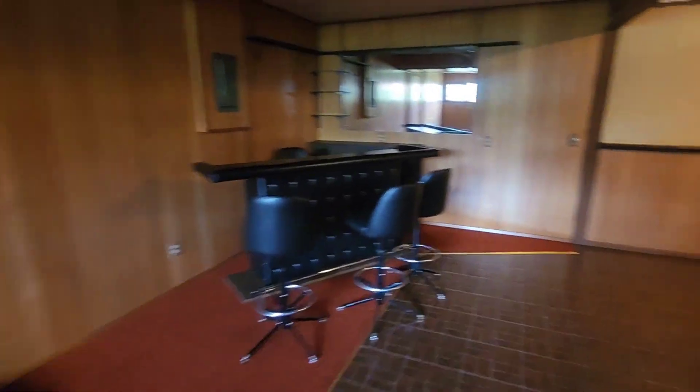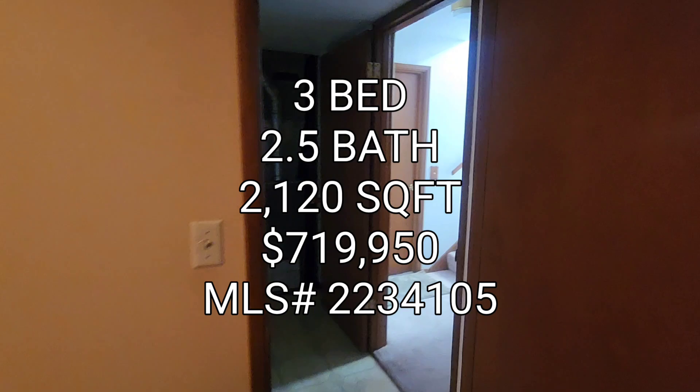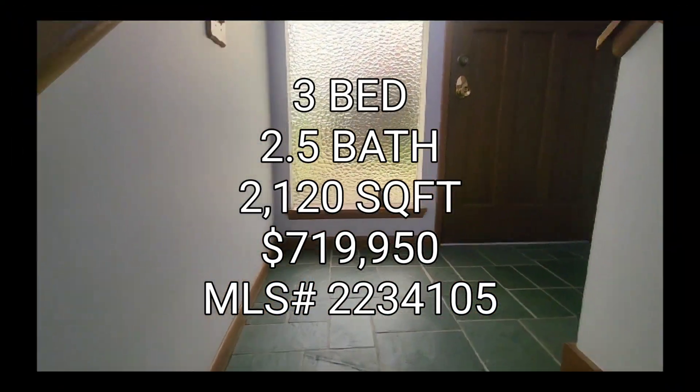So if anyone's interested in this property, it's three bedrooms, two and a half baths, 2,120 square foot home, built in 1963, going for $719,950 in the Brentmire area. On to the next one, guys.